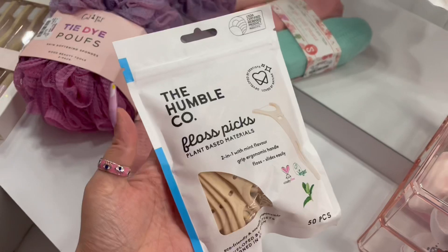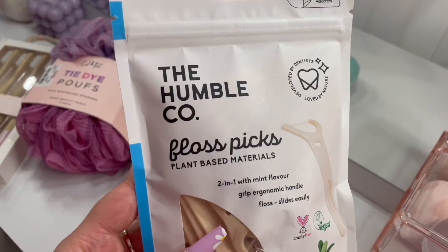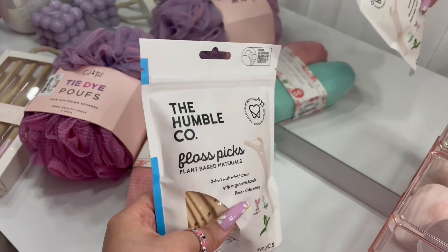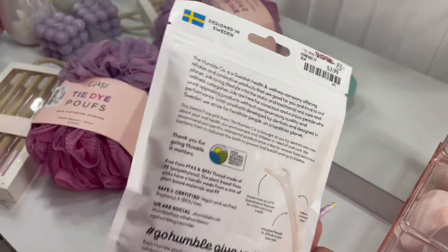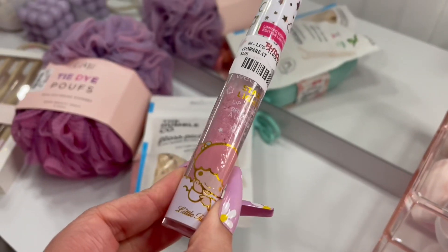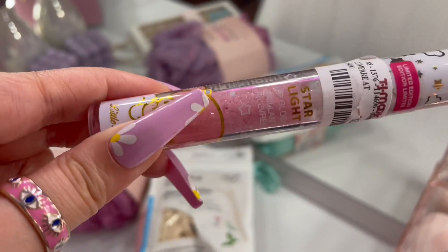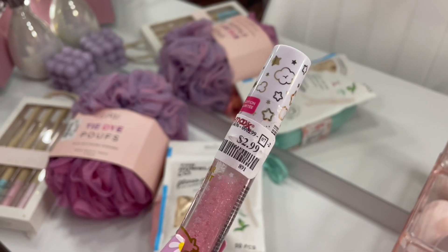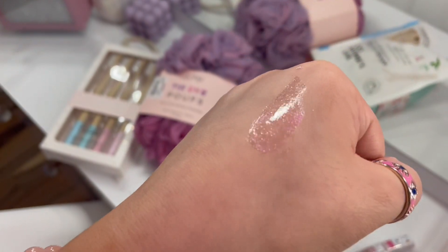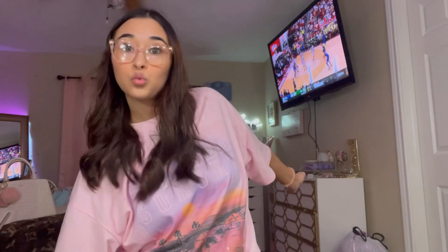I needed some floss picks because I only had one left. I got two packs of the Humble Co. floss picks — I honestly prefer the ones from Dollar Tree but I really needed some. These were $3.99. The only makeup item I got was this Wet n Wild Little Twin Stars Lip Gloss for $2.99. Look how sparkly that is — this is so freaking pretty. So glad I got this.